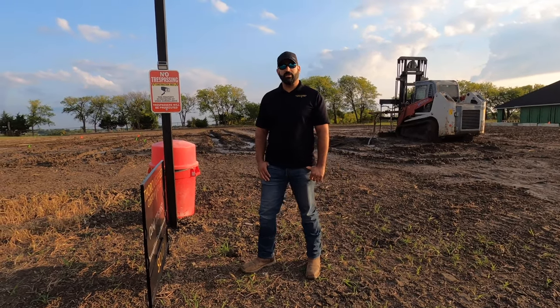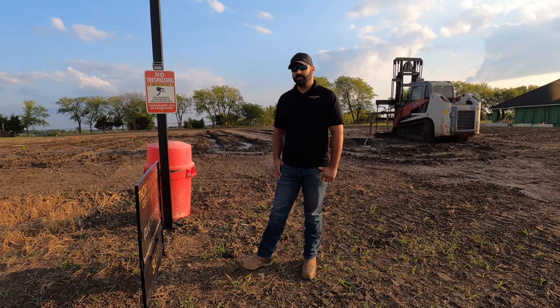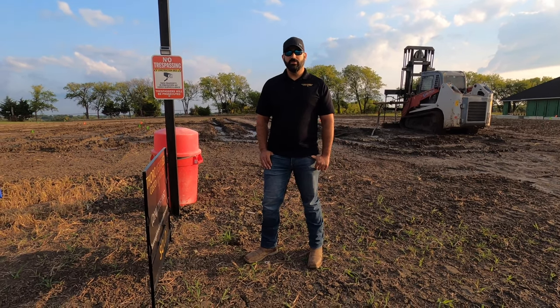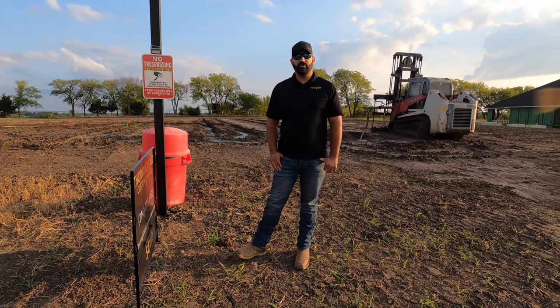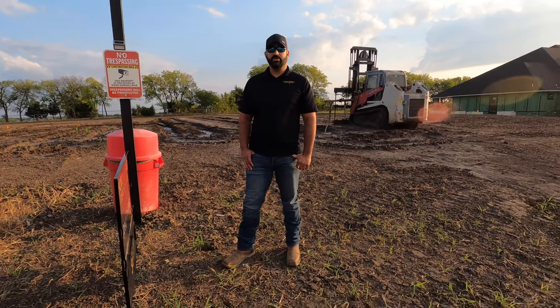On this particular project we're dealing with something we deal with a lot here in North Texas, and that's expansive clay. To remediate that expansive clay before we pour a foundation, something that we like to do is called soil injection, and we'd like to talk about that here today.